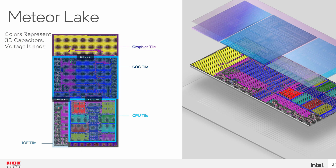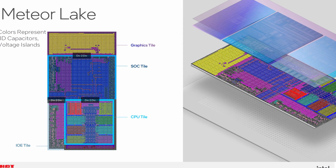And these many tiles will open up a whole new world of possibility for Intel, and we should be seeing some pretty insane stuff, especially seeing how one of these tiles that we could see in these chips is an Intel Arc GPU.